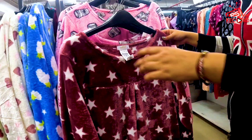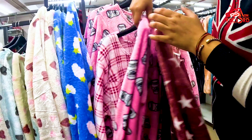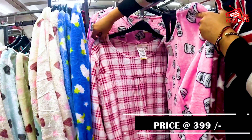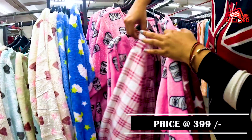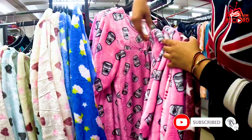You can see a jacket — this type of jacket in the range. With this, you also get a printed night suit — it looks so good. This whole collection you can find in the range of 399. You will find the size up to triple XL, which is very good.